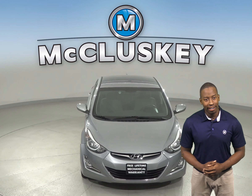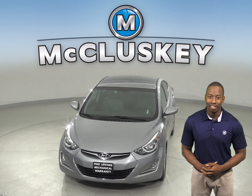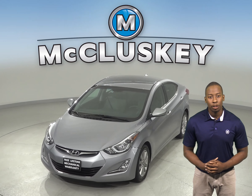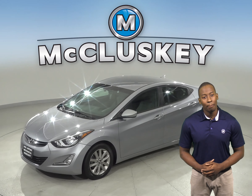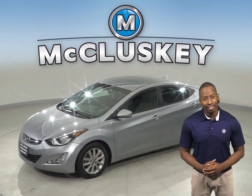If you're looking for a reliable four-door sedan that has great gas mileage, then this 2015 Hyundai Elantra is the car for you. On the highway, it gets up to 38 miles per gallon, and under the hood, there is a 1.8 liter engine with a 6-speed automatic transmission.